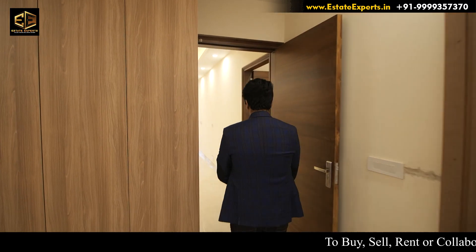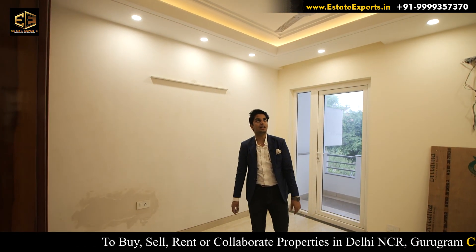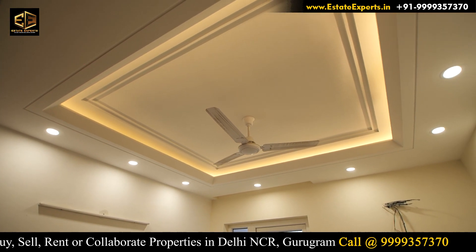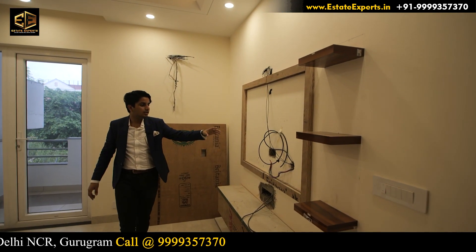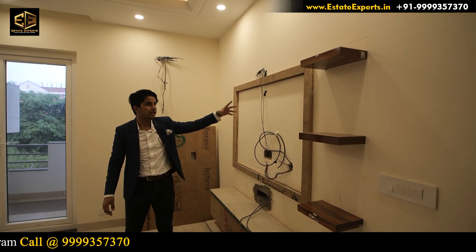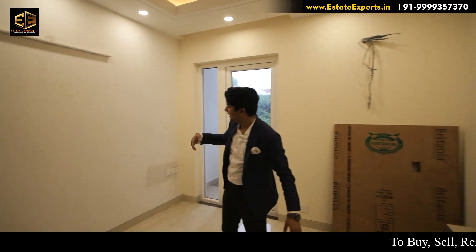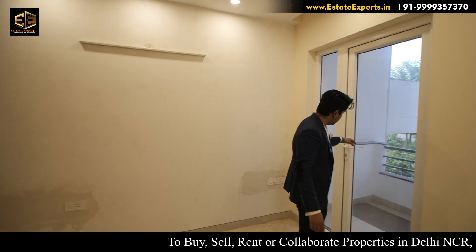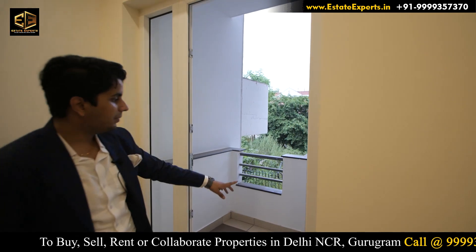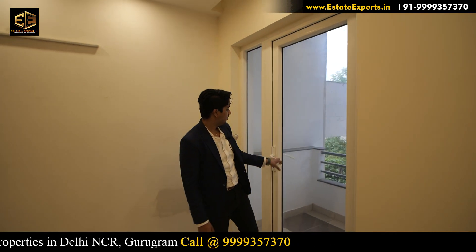Now let's go to the second bedroom. This is our second bedroom. The ceiling has a nice design. On the right-hand side, we can have a single bed. On the other side, we can have a balcony bed as well. The balcony connects directly to the back side.